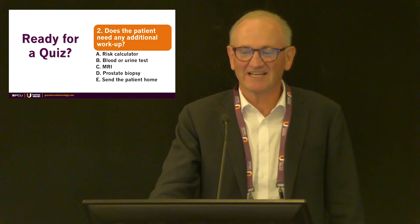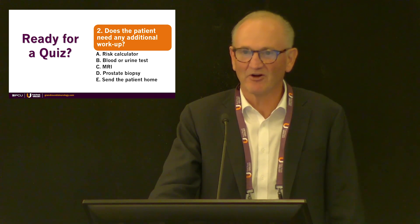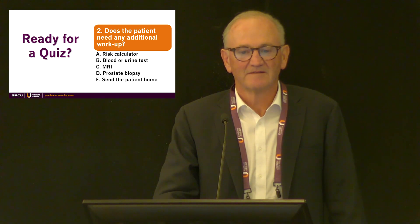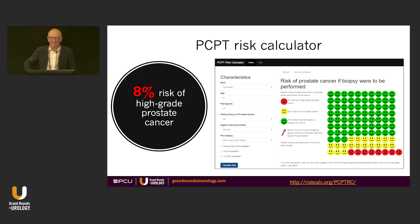Does the patient need any additional workup? Options: risk calculator, blood or urine tests, MRI, prostate biopsy, or send the patient home. Results: risk calculator 38%, blood or urine test 19%, MRI 31%, go straight to biopsy 6%, send the patient home 6%. That's interesting.